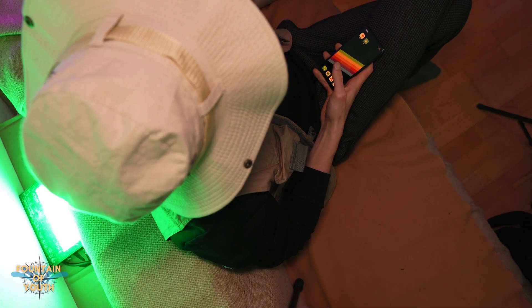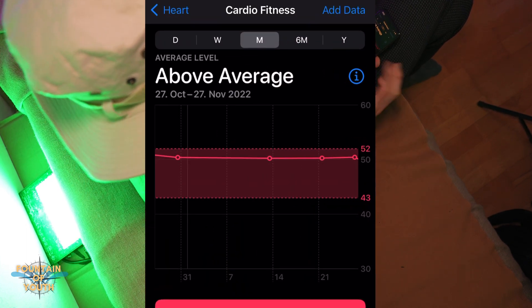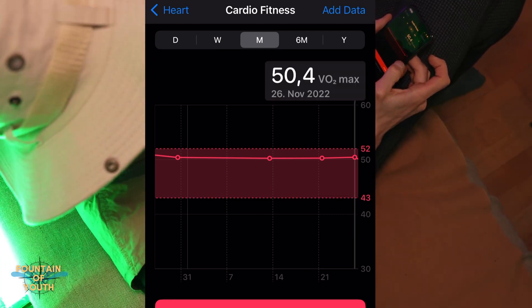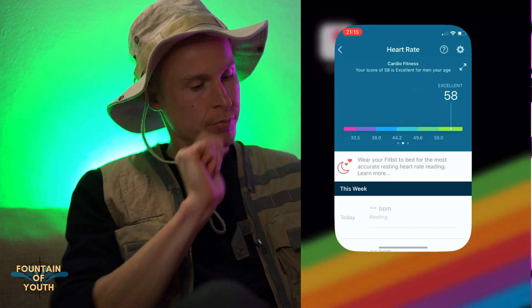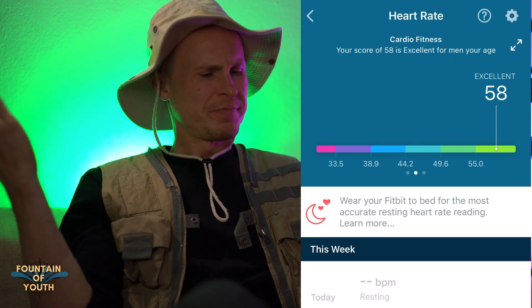Let's see where I rank. My Apple Watch should already give me a VO2 max — checking the health app — above average: 50.4 and increasing. Interesting. But my Fitbit app displays 58. What's going on here?